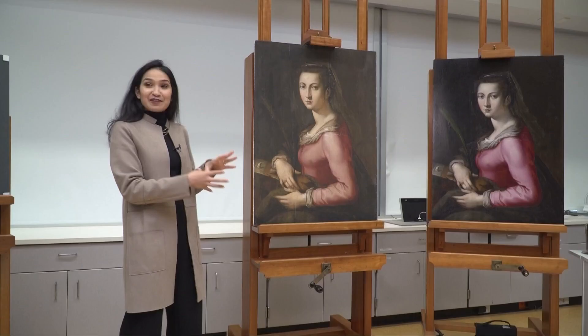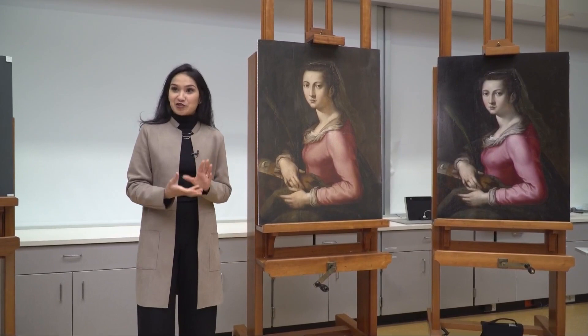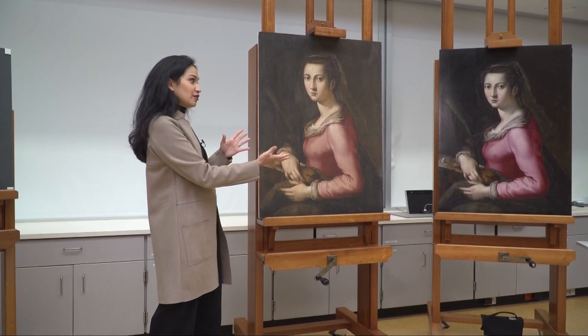This painting was kind of in dire need of conservation treatment, and it's been wonderful to actually remove those layers for the first time and really reveal a painting that hopefully is closer to the artist's intent.